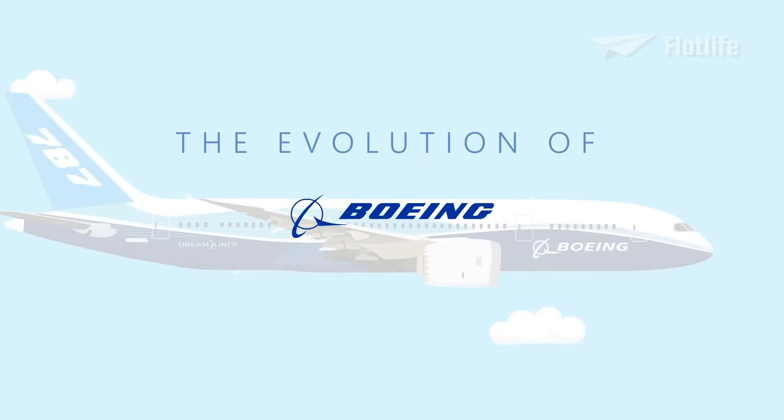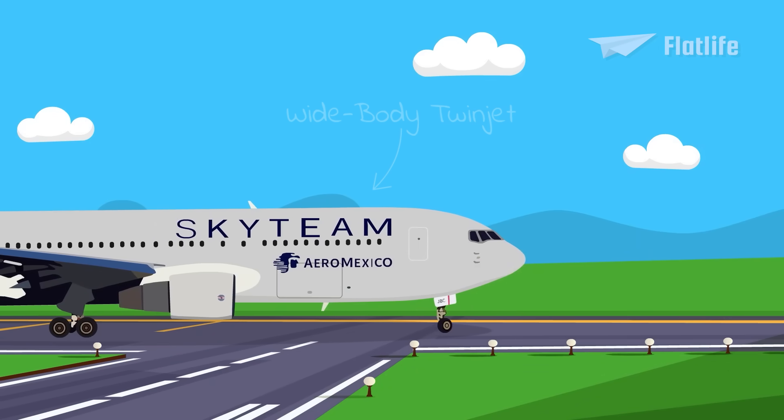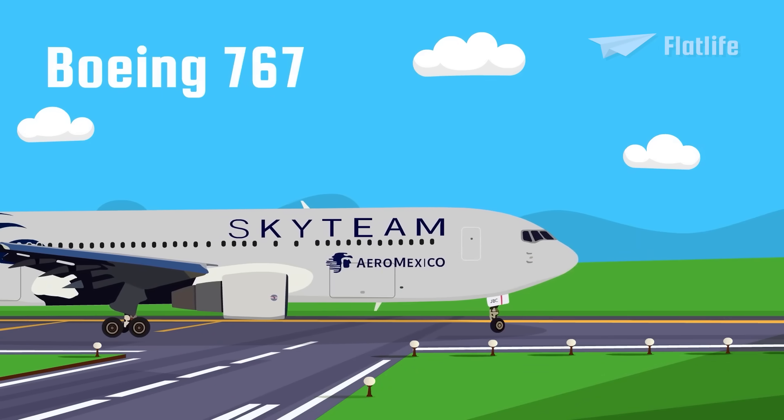This is the Evolution of Boeing, Part 3. In 1982, Boeing introduced its first wide-body twin-jet, the Boeing 767.